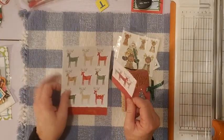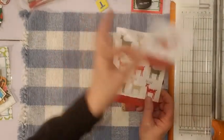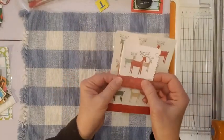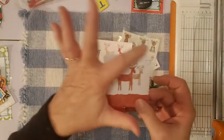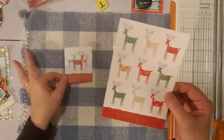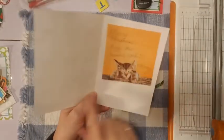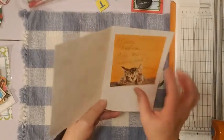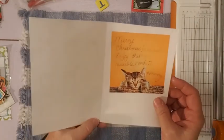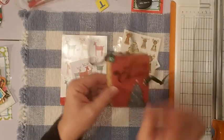I took everything out of the envelope already so I don't expose any addresses. There's a card with a matching envelope - I cut out the envelope with scalloped edging scissors to use as a little corner tuck in my December Daily. There's also a Christmas card where she put a post-it note so I can take the note off and use the card however I want. It's a cute little kitty cat post-it - I love animals, cats and dogs and everything!